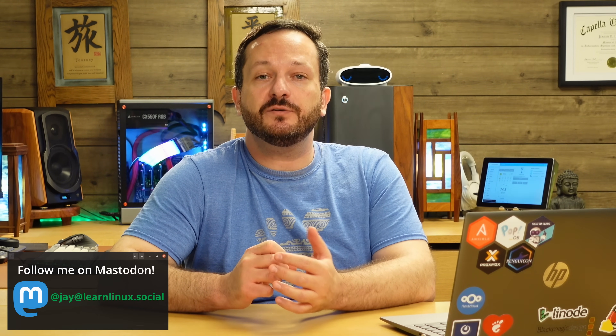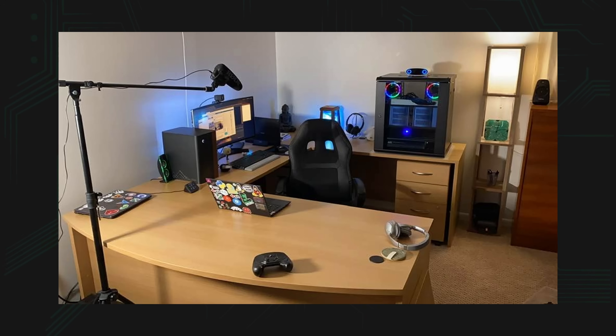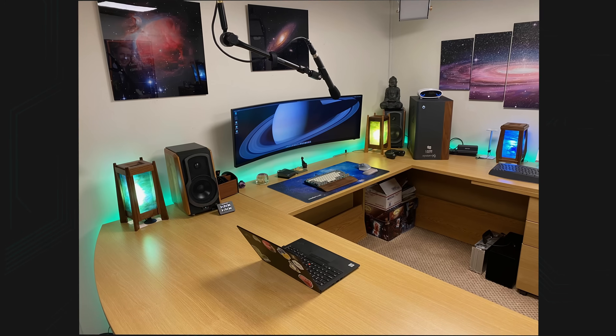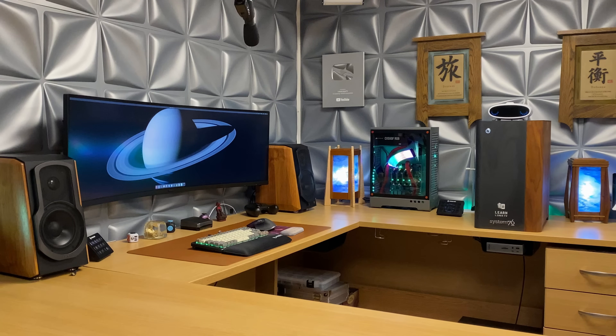Before we get into that, I'd like to give you a retrospective of what the office looked like over various stages of its development. It might even be a little hard to believe that each of the photos I'm about to show you have been taken from the same room — but actually they were. The photo you're seeing right now is the most current iteration of my studio prior to the remodeling.